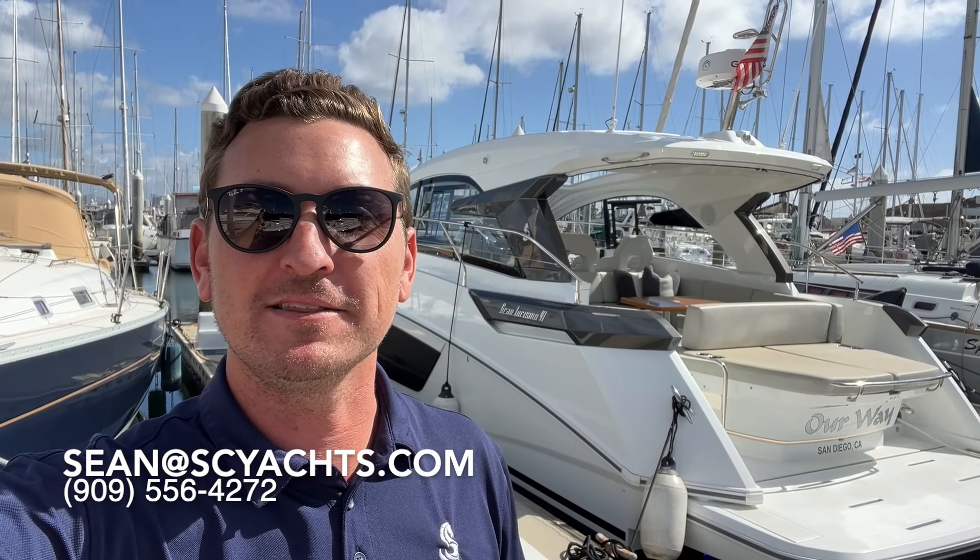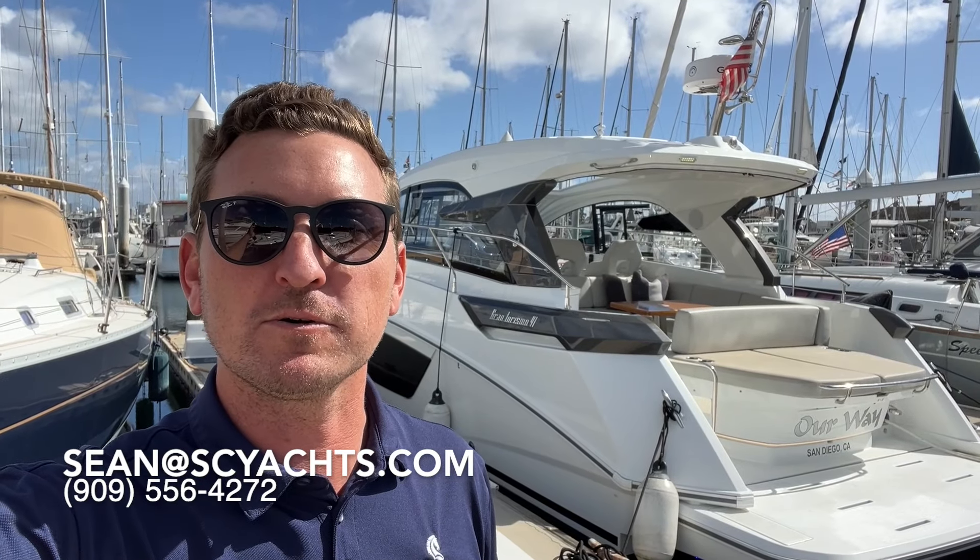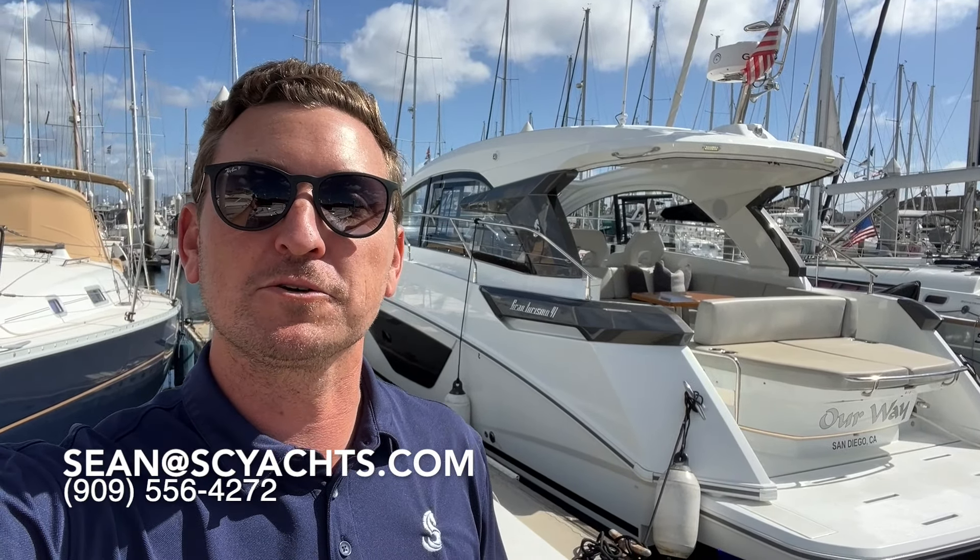Hi, I'm Sean Smith. Today we're going to take a look at a new listing in San Diego. It's a 2022 Beneteau Gran Turismo 41. Join me for a walkthrough and tour of the boat.